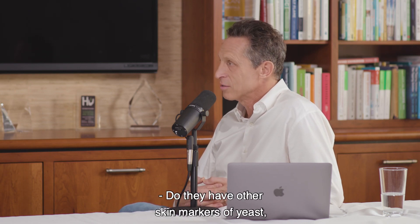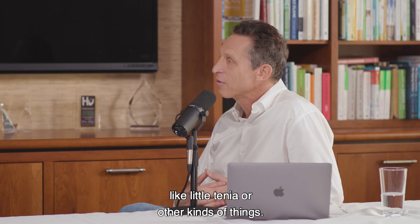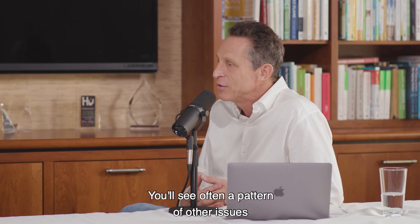Do they have vaginal yeast infections? Do they have other skin markers of yeast, like tinea or other kinds of things? So you'll often see a pattern of other issues around fungal stuff.